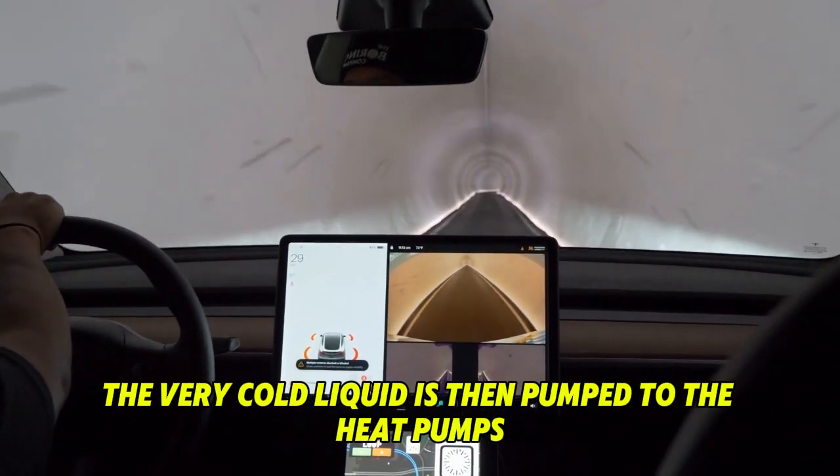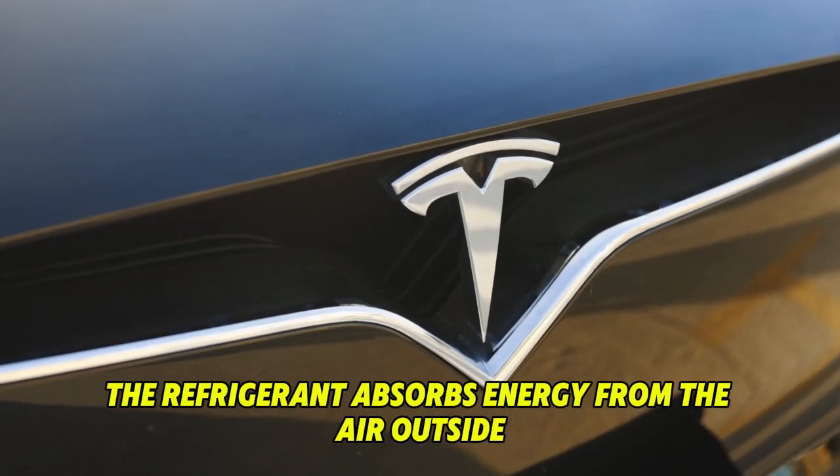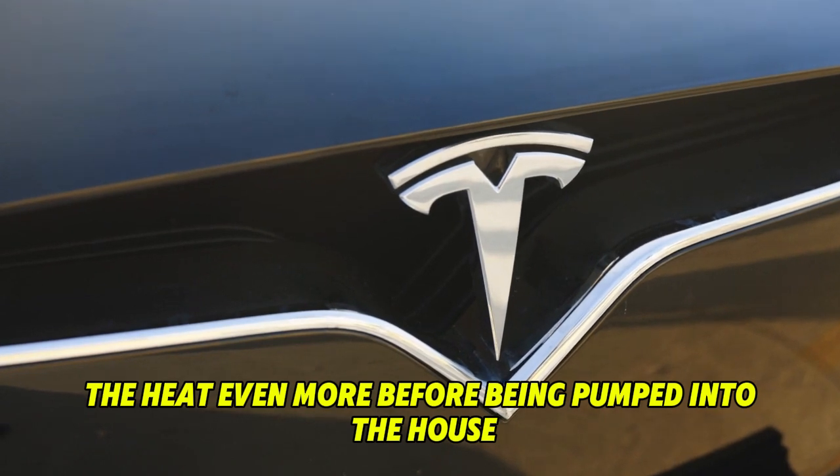The very cold liquid is then pumped to the heat pump's outside coil, where it absorbs energy from the air outside. The refrigerant absorbs that energy, rises in temperature, boils into a gas, and is then compressed to raise the heat even more before being pumped back into the house, completing the cycle.